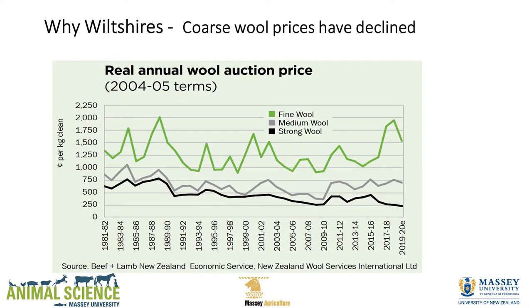So why Wiltshires? Well, you can see the price of coarse wool — the black line, greater than 35 microns — has declined. It's bottomed out on that slide at $2.50, but many of you got under a dollar last year. So it's not much fun. The other prices haven't really taken off but they've been fairly consistent.